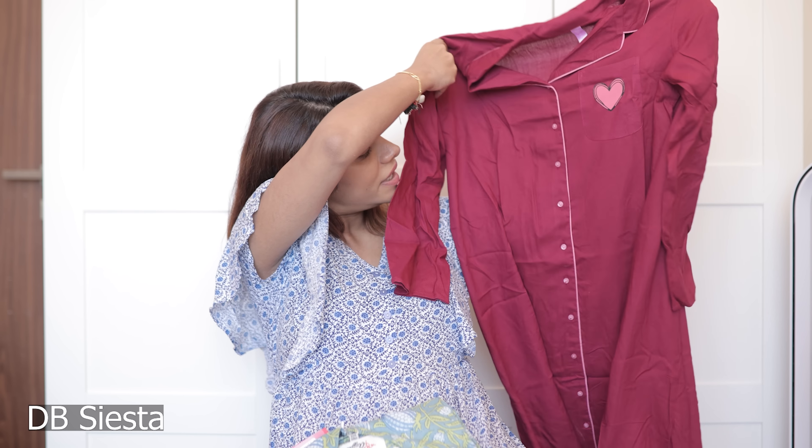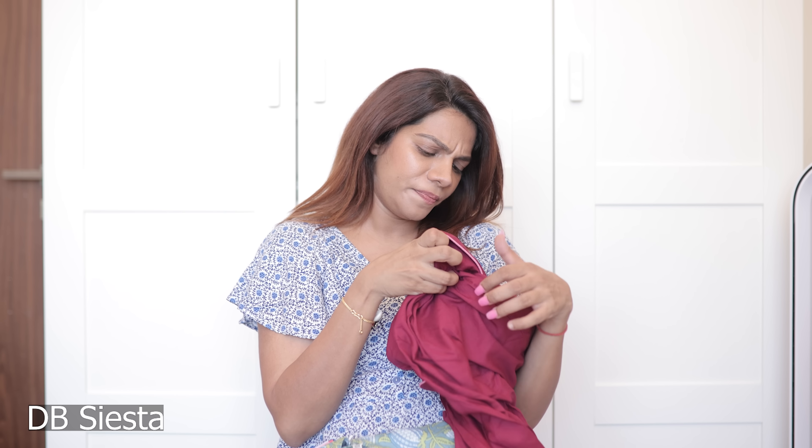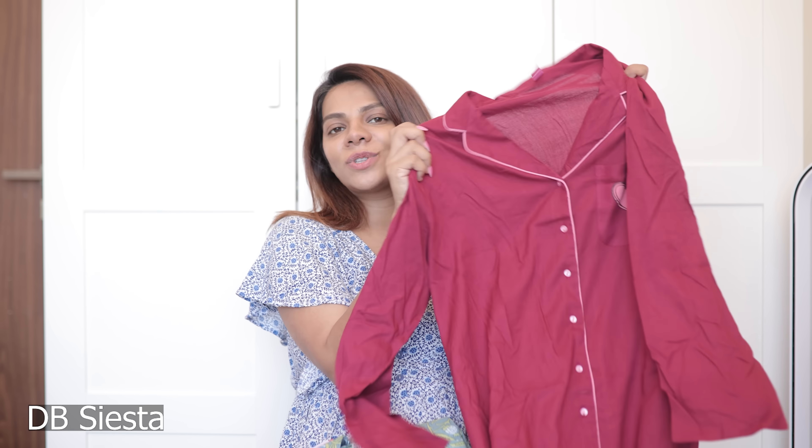The second night dress is a shirt dress with a really cute heart on it and buttons from beginning to end, so it will again be feeding friendly. This is from Myntra — a brand called DR Siesta. The colors I'm taking are really bright because I don't want to feel like I'm in a hospital. The third one is a kaftan — a zip kaftan, which is easy to open for feeding. I like the color and the Indian print. When the older people come to visit, I want to be comfortable, so I'll be wearing this long kaftan.